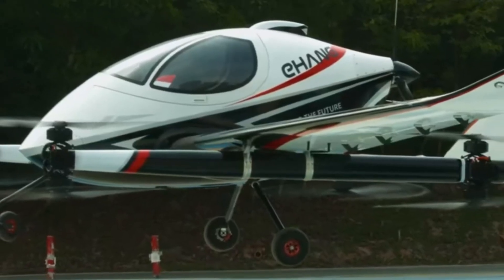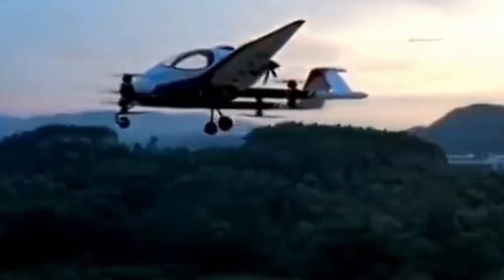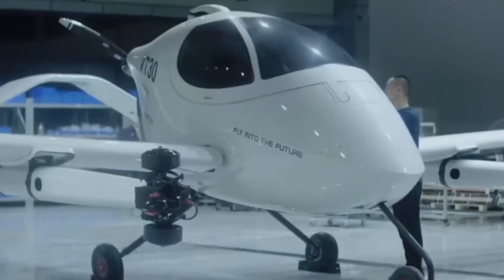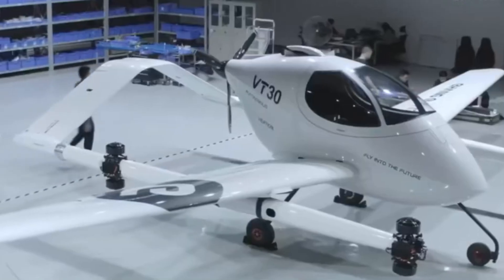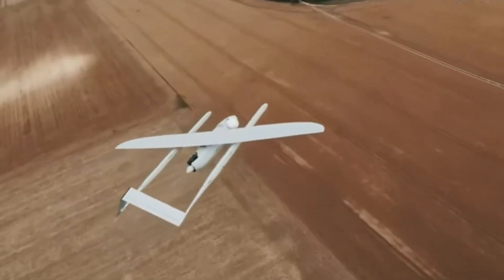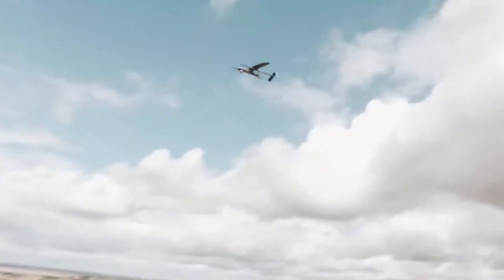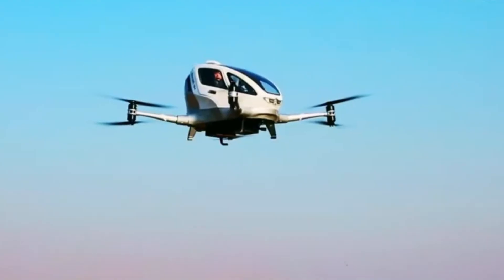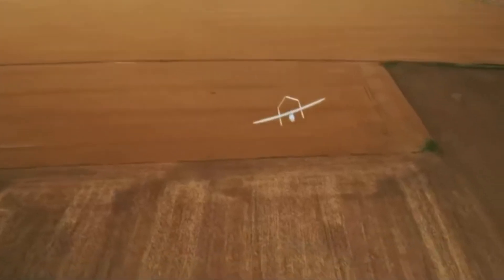Crafted from lightweight, durable carbon fiber composites, the VT30 features fixed wings and an inverted VTOL configuration for enhanced aerodynamics. Equipped with a triple-redundant fly-by-wire system, it ensures safety throughout the journey. With zero emissions and a full charge time of just two hours, the VT30 is more than an air taxi — it's a clean, quiet way to connect cities and revolutionize regional travel.